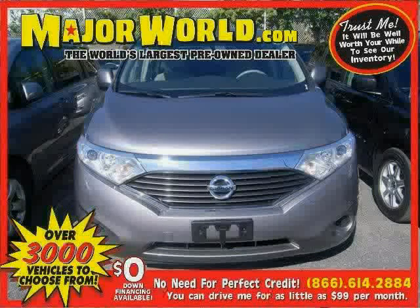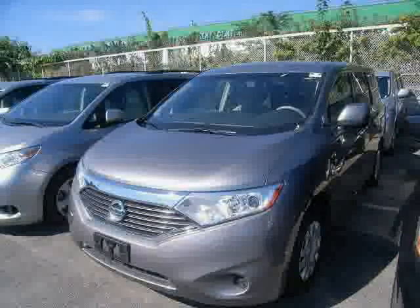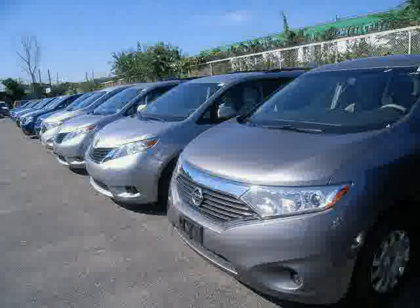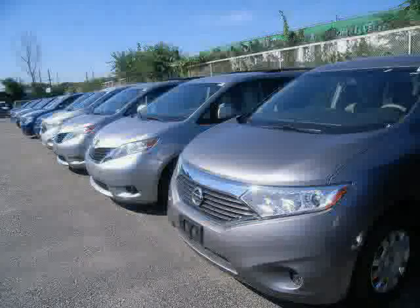Look at this 2011 Nissan Quest equipped with power windows, cruise control, air conditioning, brake assist, anti-lock brakes, traction control, front-wheel drive, CD player, power door locks, MP3 player, wood grain interior trim, and rear air conditioning.